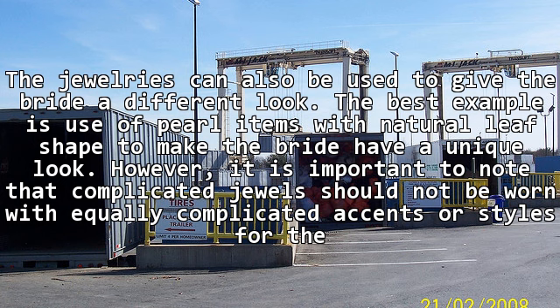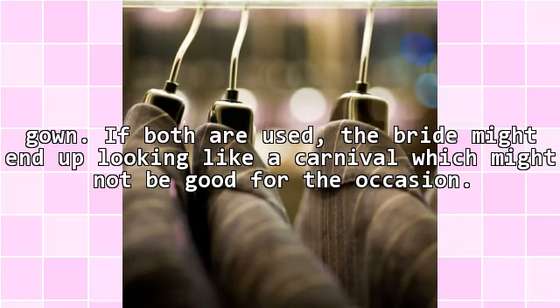However, it is important to note that complicated jewels should not be worn with equally complicated accents or styles for the gown. If both are used, the bride might end up looking like a carnival, which might not be good for the occasion.